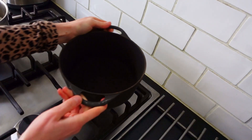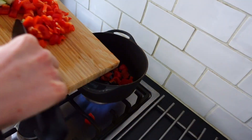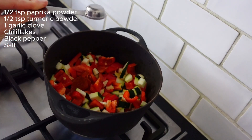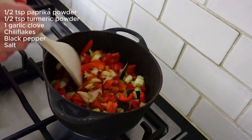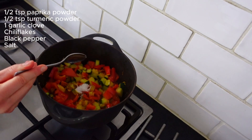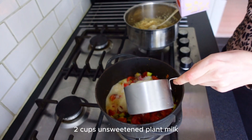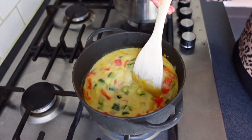Add some oil in a pot and then add the veggies. Then it's time to add the spices: a half teaspoon paprika powder, a half teaspoon turmeric powder, one garlic clove, black pepper and also some salt and chili flakes. When the veggies are soft, add two cups unsweetened plant milk, two tablespoons white tahini and stir around.